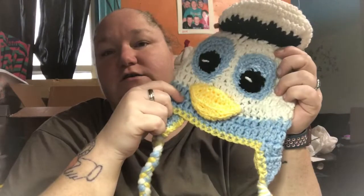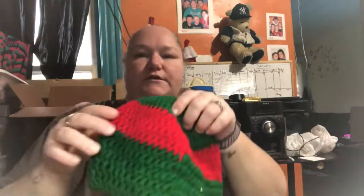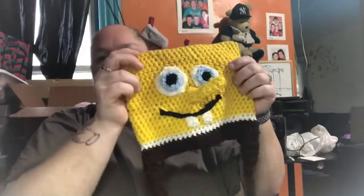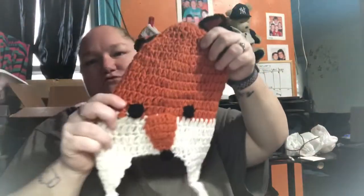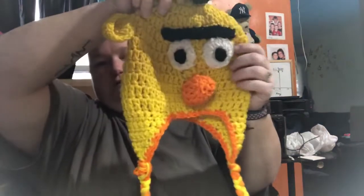This is Donald Duck. Paw Patrol. Hello Kitty. Ninja Turtles — I'm thinking about putting eyes on this one. That one's Raphael, obviously. Spongebob — Spongebob's pretty cute. A fox — this one's really long, I don't like this one so much. I don't know why it came out so long but it did. And Elmo.